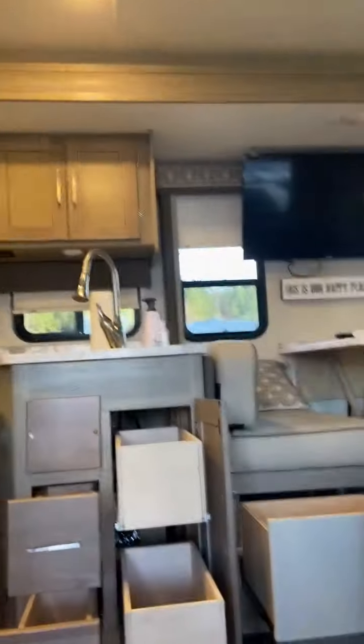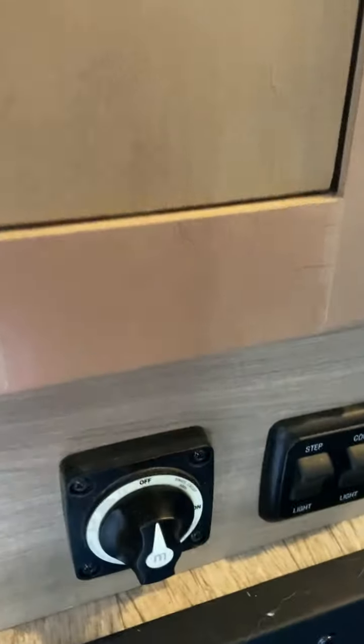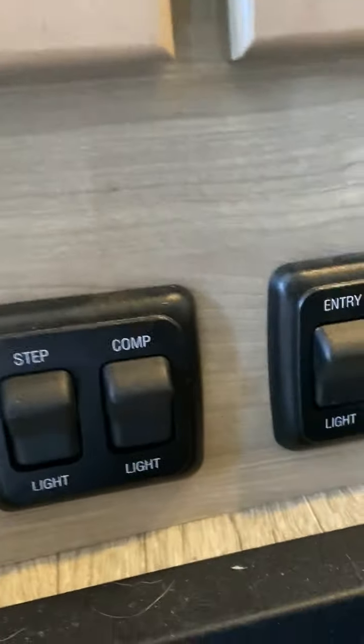As you come in through the door of the Pursuit, you've got your closet space right there next to the door, as well as your battery power switch, along with your step lights, entry lights, and awning lights for the cabin.